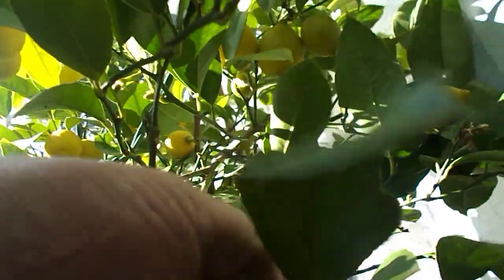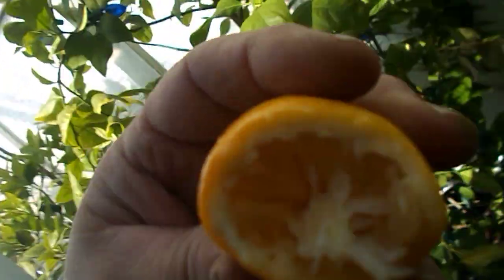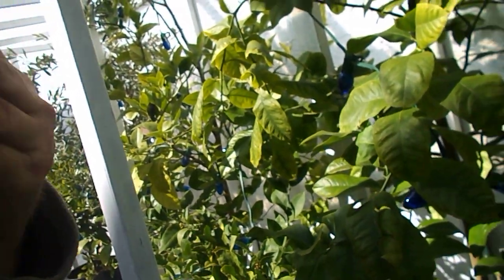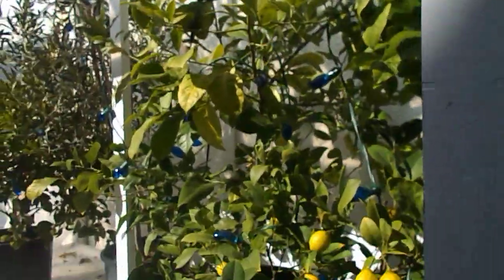I'm trying to find one to eat — oh here's one! Look at this, I've got one to try. I'm just going to go ahead and eat it. Mmm. Pick the lemon right off the tree and eat it. This is Howie Jones — bye everybody!